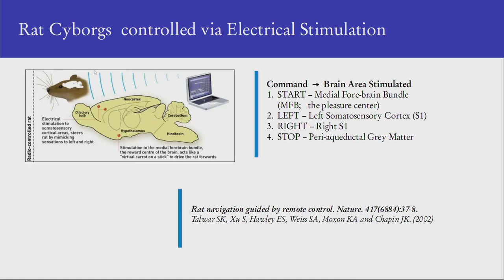The two somatosensory cortical areas steer the rat by mimicking sensations left and right, and the medial forebrain bundle serves as the reward center. The commands are as follows: for starting, the pleasure center is stimulated and the rat begins moving; for turning left, the left somatosensory cortex is stimulated so the rat feels something on the right and moves away; likewise for the right. There is also an area called the periaqueductal grey matter — discovered by a Chinese scientist — where stimulation causes the rat to freeze and come to a full stop. If you overstimulate the pleasure center, the rat starts circling round and round.